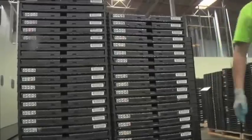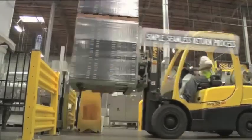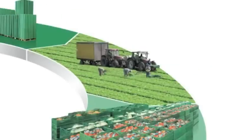After use, retailers stack RPCs for return to IFCO. The process is simple and seamless. Back at IFCO's AIB-certified service centers, RPCs are inspected, cleaned, dried, and shipped back to growers to begin the cycle again.